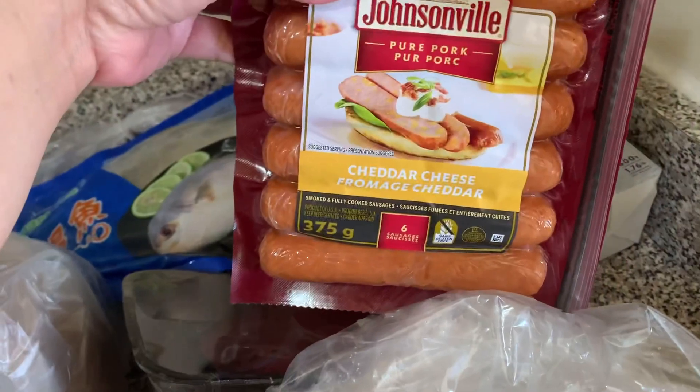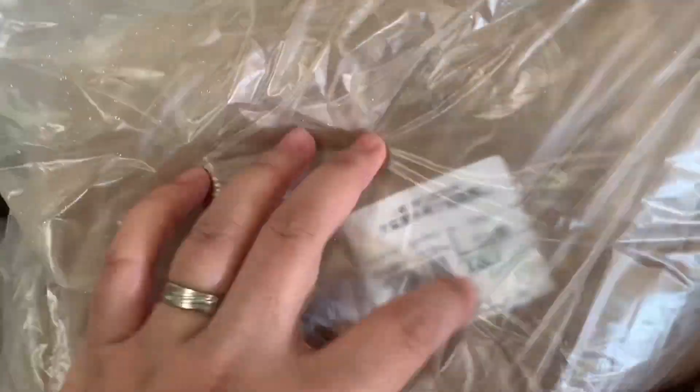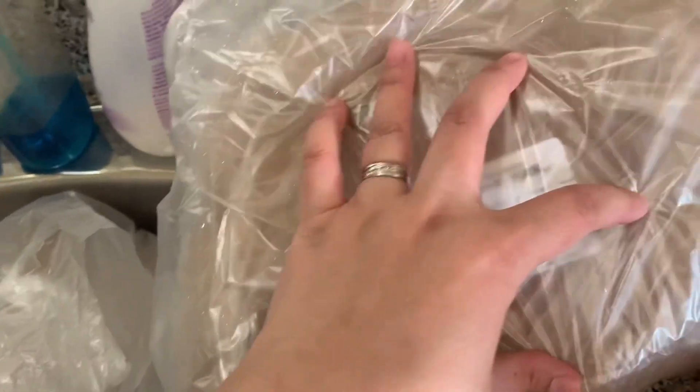Ito yung Johnson bill na cheddar. Tapos mussels. Tapos bumili si bonang lobster. And yung crab. Pakita ko sa inyo mamaya yung naluto namin. Yun yung mga frozen na nabili namin.